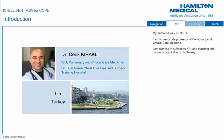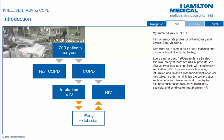My name is Sink Kirakli. I am an associate professor of pulmonary and critical care medicine, working in a 29-bed ICU of a teaching and research hospital in Izmir, Turkey. Every year, around 1,200 patients are treated in this ICU, and many of them are COPD patients.